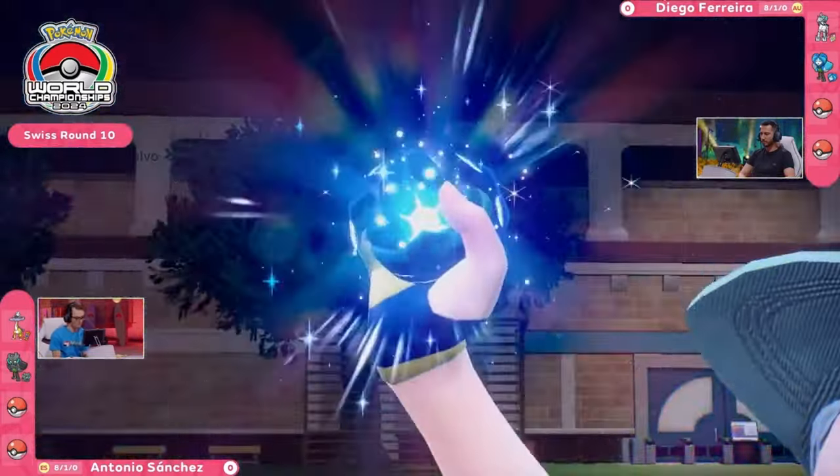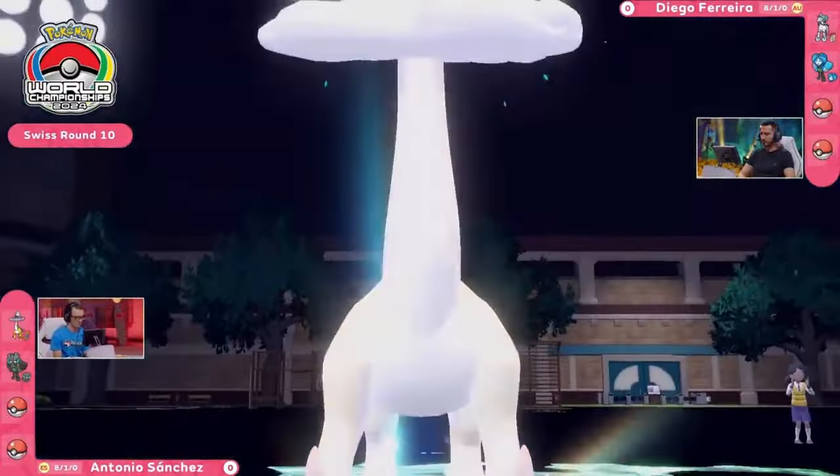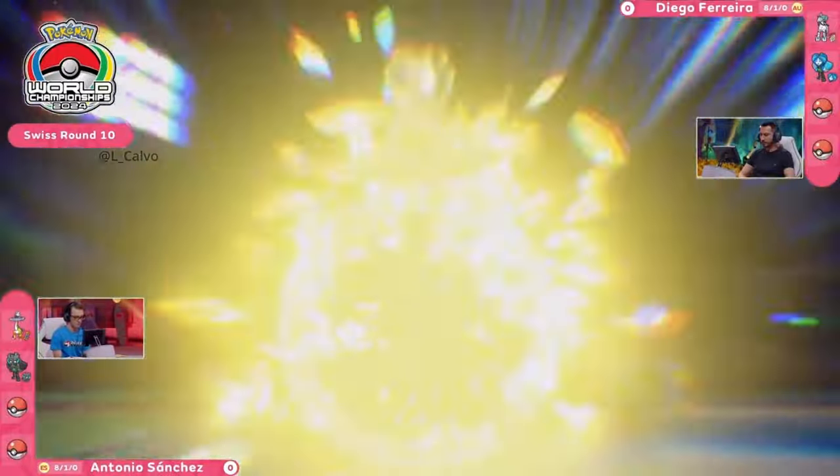I do not think Antonio has a utility to stop Trick Room at this point — it's going to go up. So now you just need to get some KOs on the board.